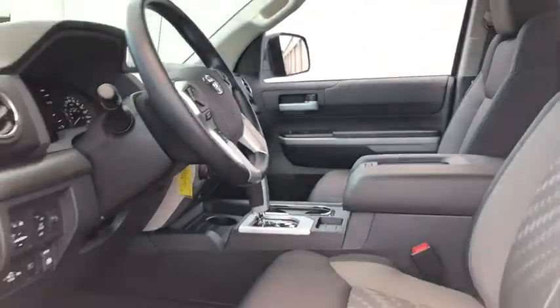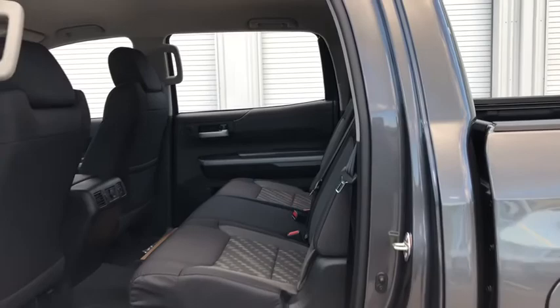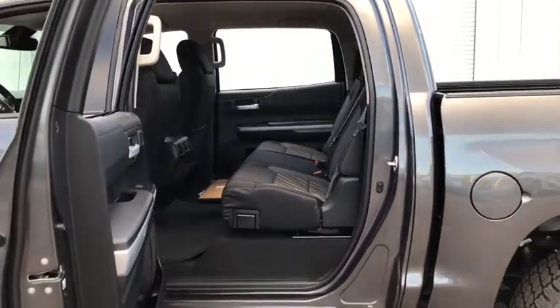Overhead console, Sirius satellite radio, remote keyless entry, panic alarm, driver vanity mirror. Take this vehicle for a spin and see why so many shoppers are now proud owners.